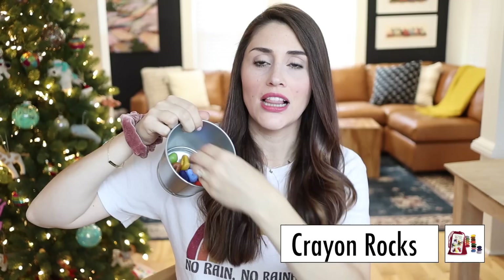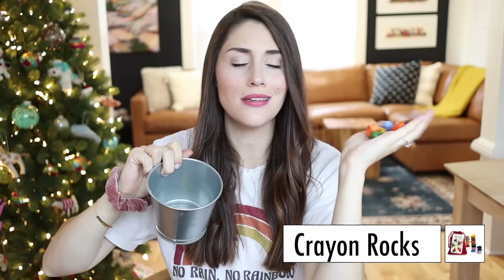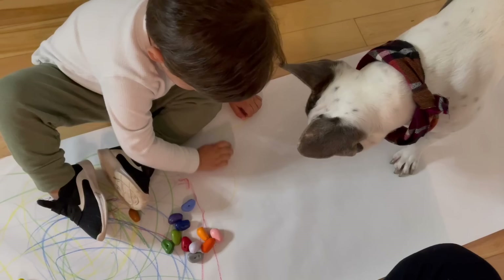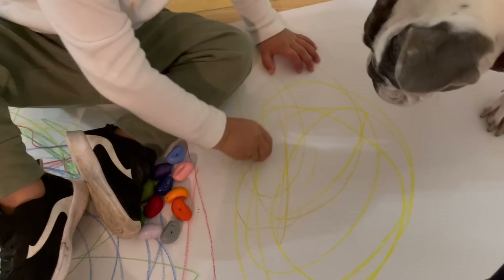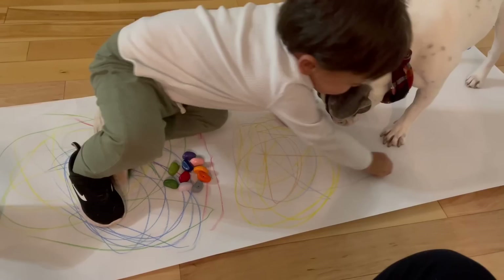Also in the toy category are crayon rocks. They look like little rock shapes and are basically just crayons in rock form. My son loves using these. They're more ideal for little toddler hands — they're chubbier and easier for him to hold on to as opposed to a traditional crayon. They also don't break in half like regular crayons do and you don't have to worry about ripping the paper off, so they're just a lot more toddler friendly.